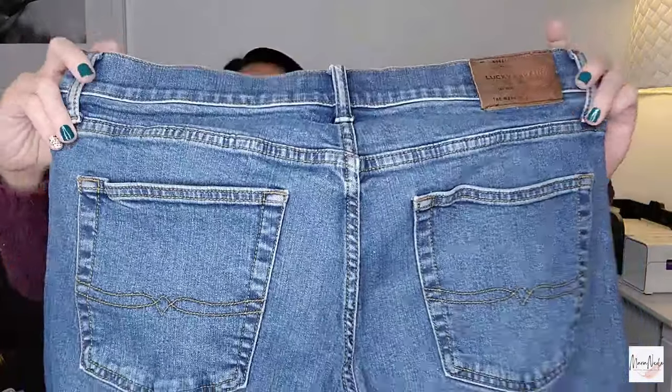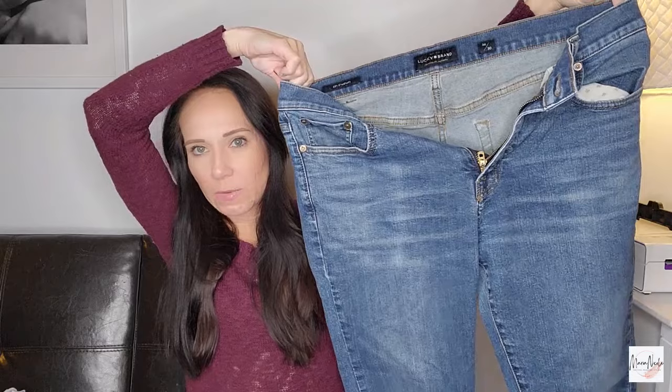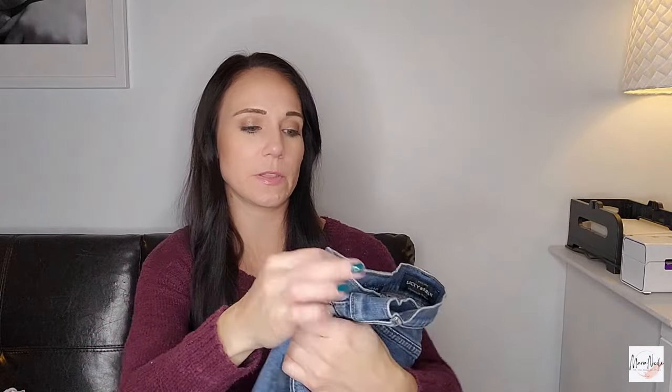These are some Lucky Brand men's jeans — size 36x30 — really great condition. I don't always get Lucky Brand because it's a love-hate relationship. Sometimes they sell quick and sometimes I can't sell them to save my life. But these were the ones that for one reason or another I decided to try.